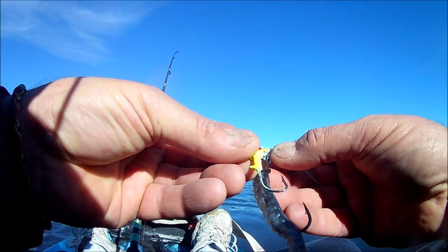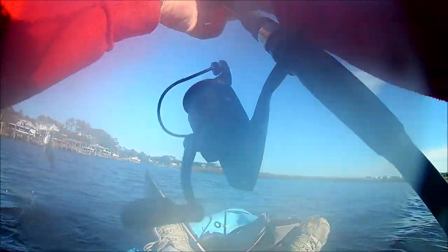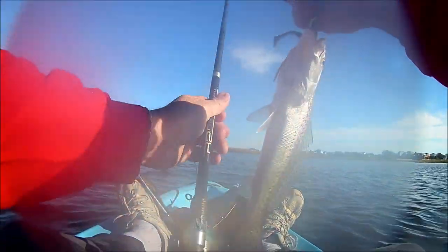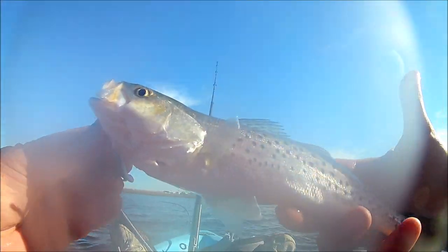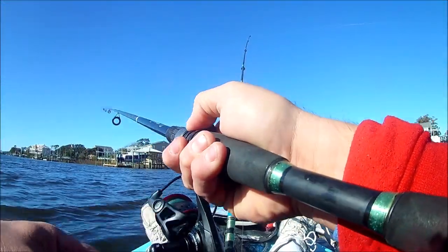So I was throwing this jig head but it was ginormous and just dragging the bottom, so I switched to a smaller one I had spare — and it worked! I caught a speckled trout! It's not very big, but they were right: it was a Trout Trick, and it tricked a trout. Obviously he's going back into the canal.